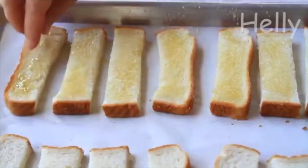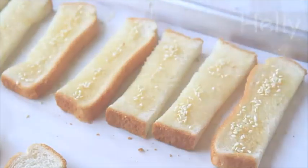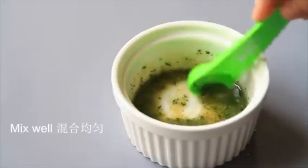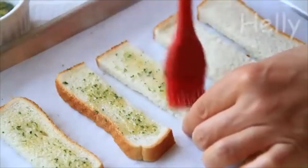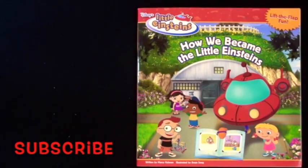I know, look at the snack food! And I know it's going to be... Little Einsteins! How we became the Little Einsteins! A lift-the-flap story!